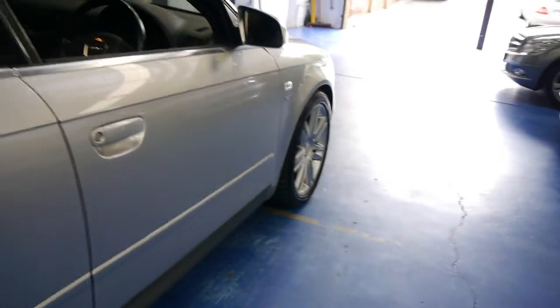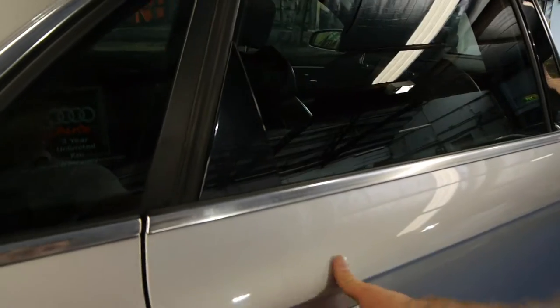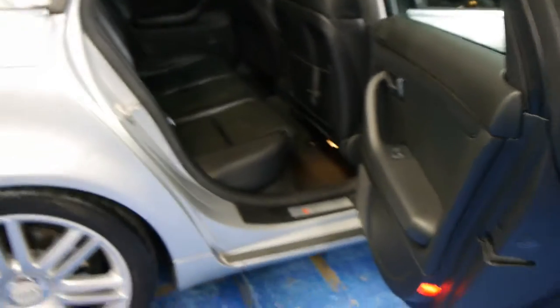Not only does it have the V8, but because it's an S4 it's got a better gearbox, a stronger diff, all that kind of thing. So they generally drive a lot better and you can clock up the kilometres in these with no problems at all.